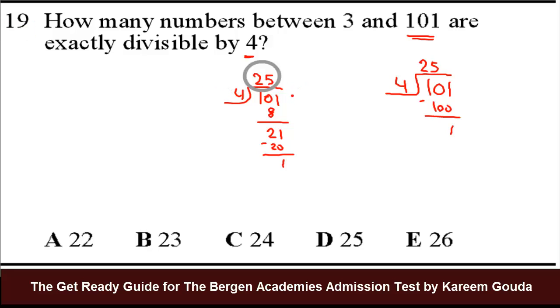But before we choose D, we need to check the lower bound of 3, since the question said between 3 and 101. Ask yourself: what is the first number divisible by 4? It's 4. And 4 is already bigger than 3, so it doesn't matter. The answer would still be 25 whether I asked between 0, 1, 2, or 3 and 101.